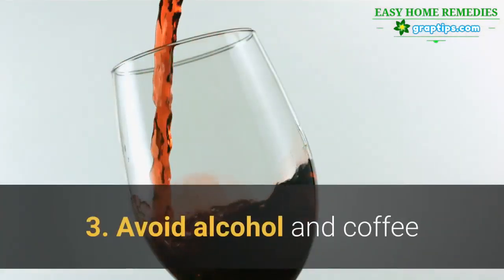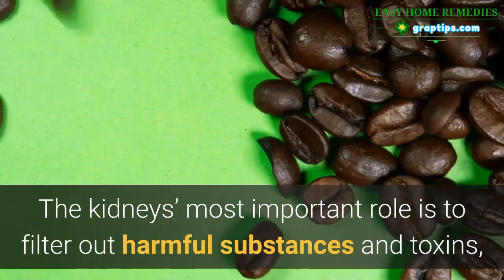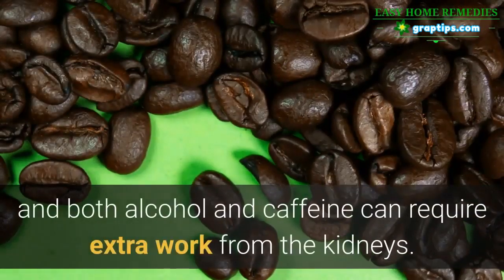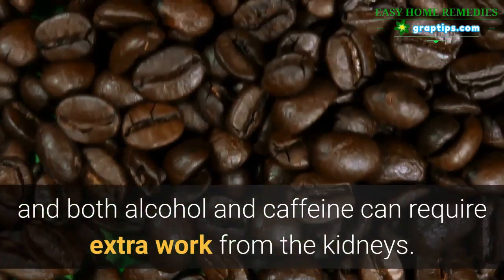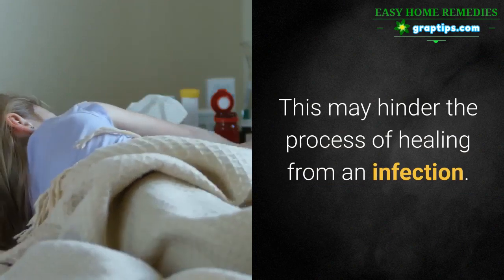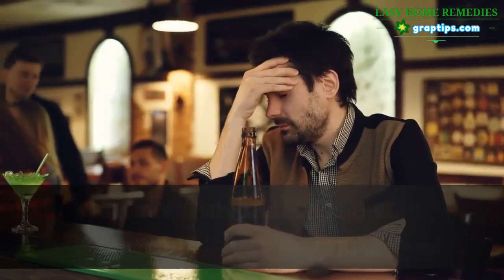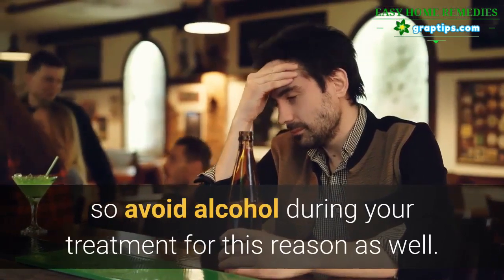3. Avoid Alcohol and Coffee. The kidney's most important role is to filter out harmful substances and toxins, and both alcohol and caffeine can require extra work from the kidneys. This may hinder the process of healing from an infection. Alcohol and antibiotics also shouldn't be mixed, so avoid alcohol during your treatment for this reason as well.